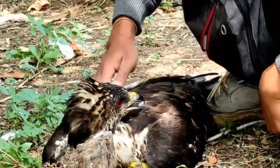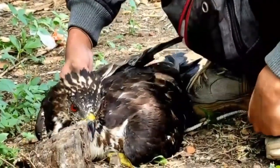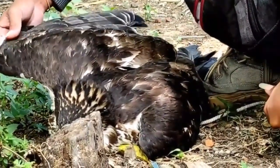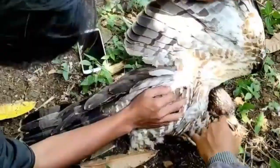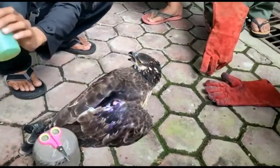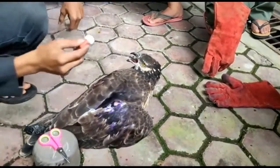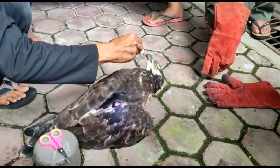It is suspected that this endangered animal, protected by law, has become a victim of poaching. This eagle has a length of about up to half a meter. Initially found by TPA children in the yard of the mosque, the eagle is in a limp condition and cannot fly or walk. On the right wing there is a hole suspected of being a bullet wound from a poacher.